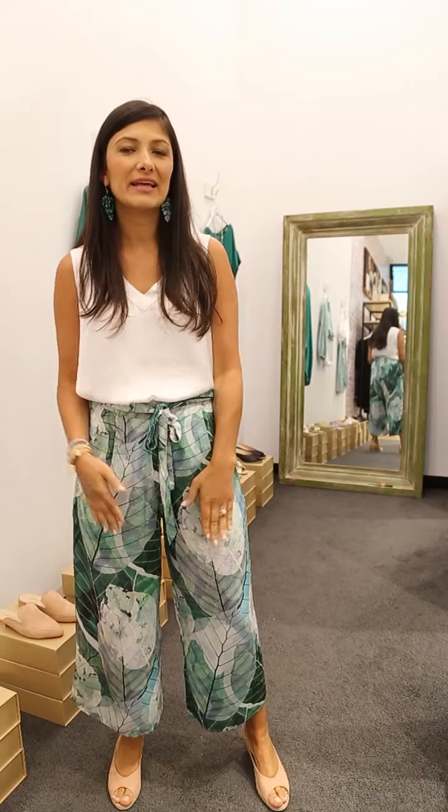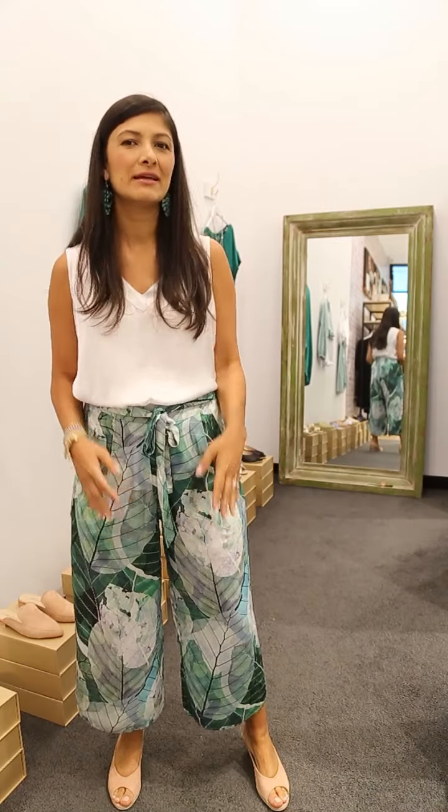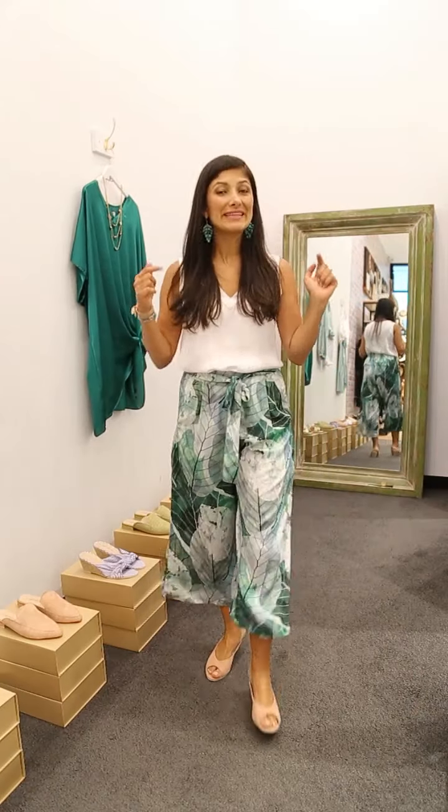These pants are so soft and beautiful — really comfortable. They pair beautifully with white or black. It's a nice statement print but it goes with a lot of things you already have, and it can be dressed up or dressed down depending on where you're going.